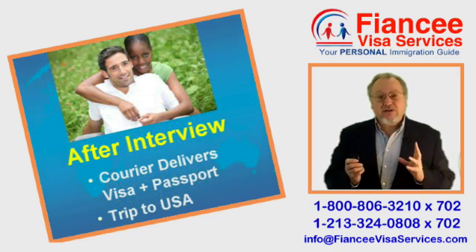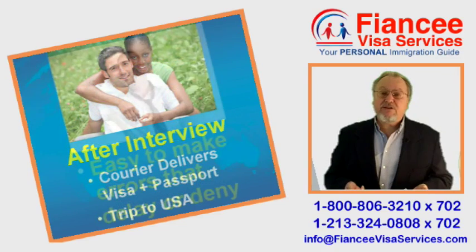A week later, a courier delivers her visa, and then she can join you in the USA.